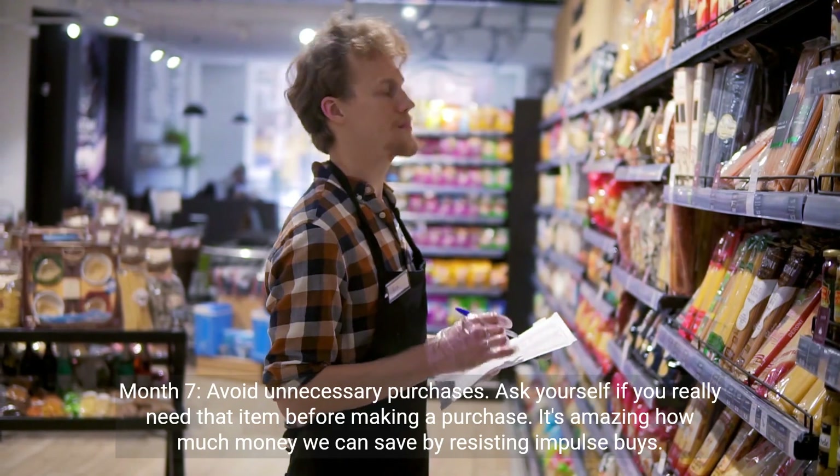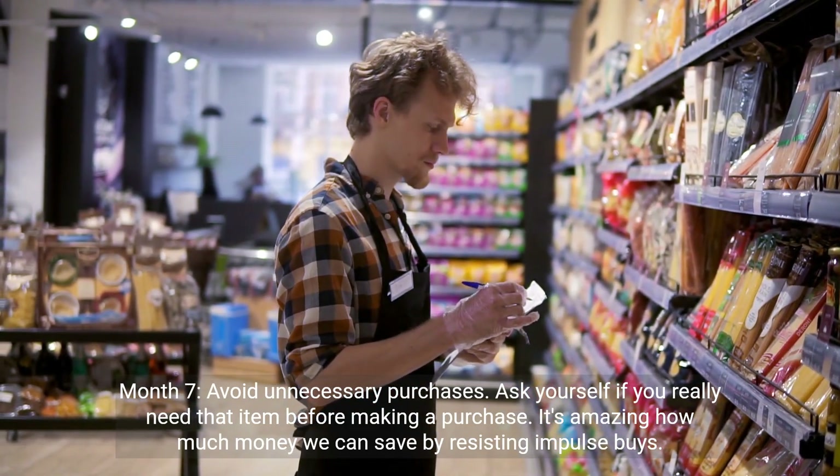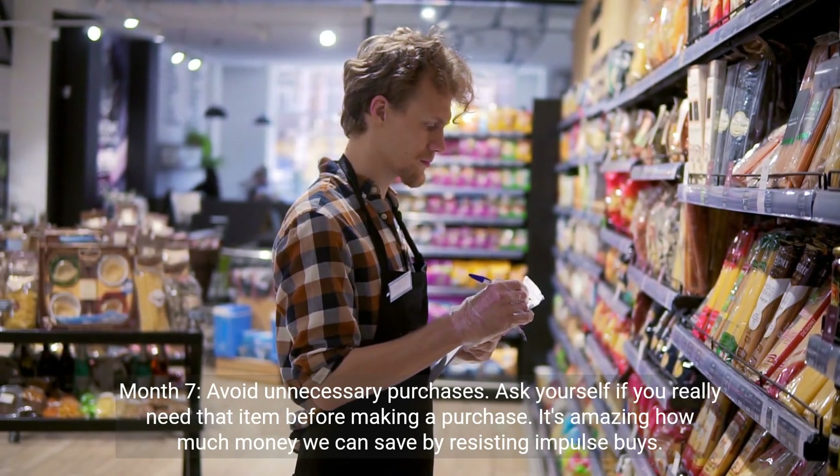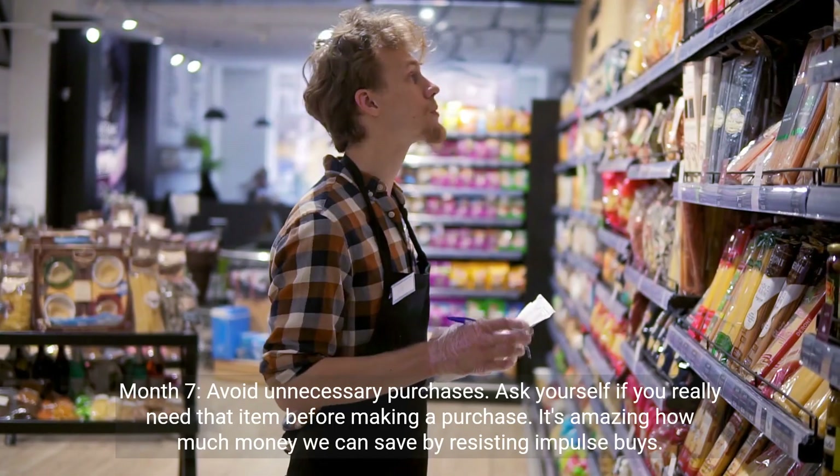Month 7: avoid unnecessary purchases. Ask yourself if you really need that item before making a purchase. It's amazing how much money we can save by resisting impulse buys.